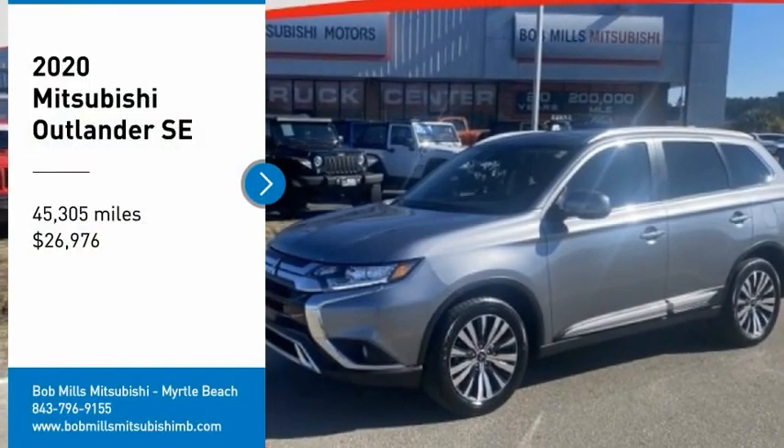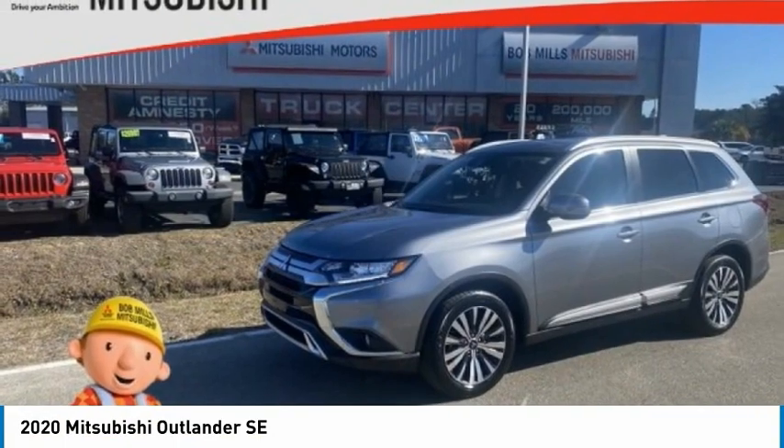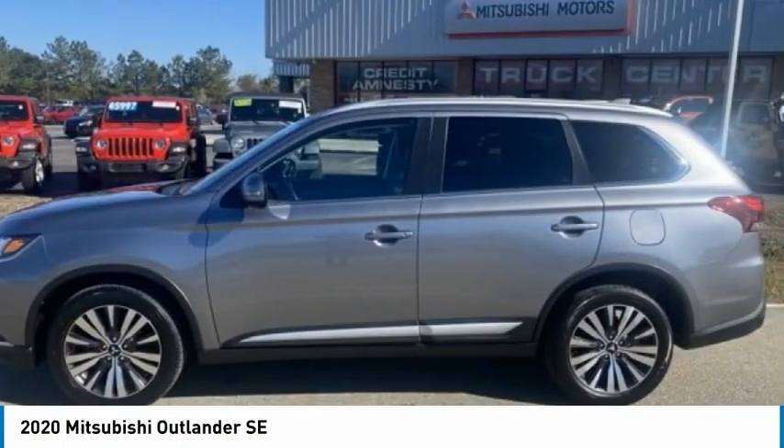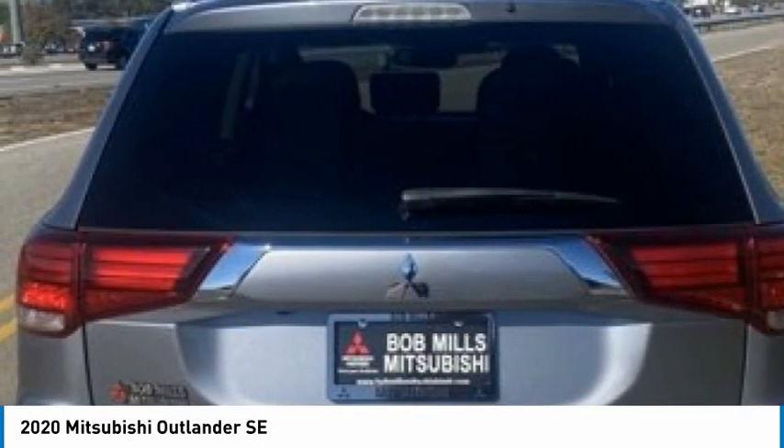Take a ride in the 2020 Outlander, a versatile crossover with power to spare. Outlander boasts an upgraded level of interior comfort and advanced technological features to give you control over every element of your drive.